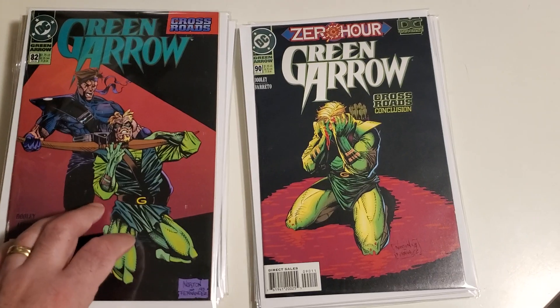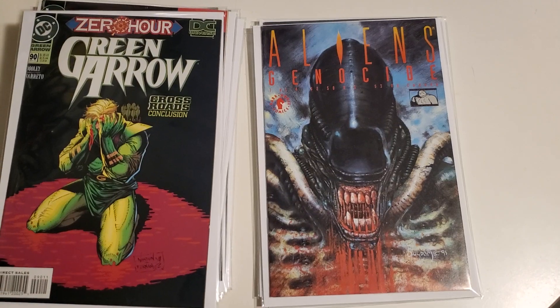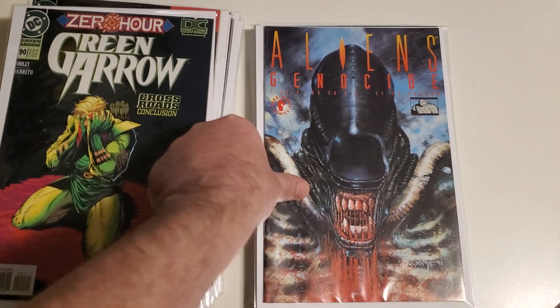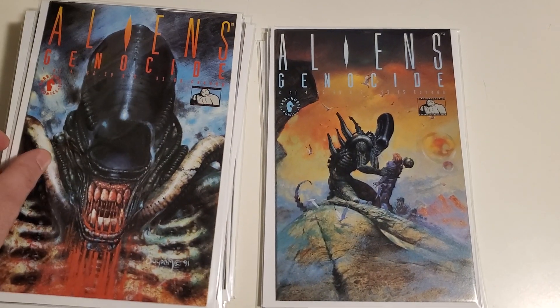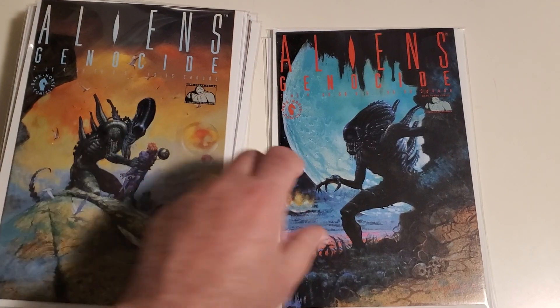Towards the end here we've got some Aliens Genesis and Aliens Genocide. I mean, I had to pick these up — if nothing else, just to stare at these covers. Beautiful.